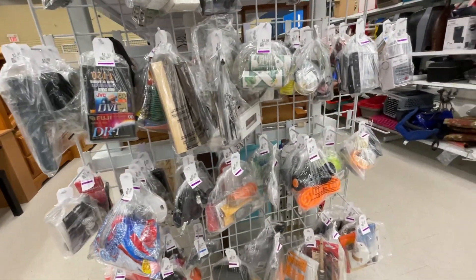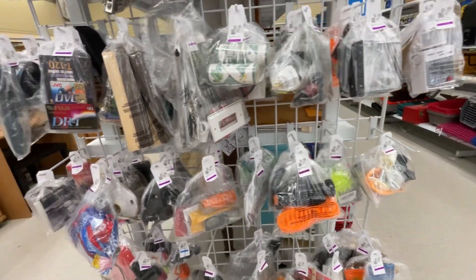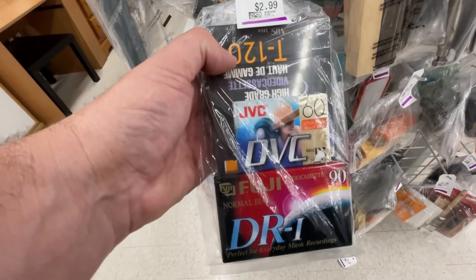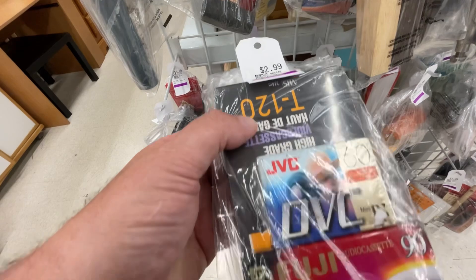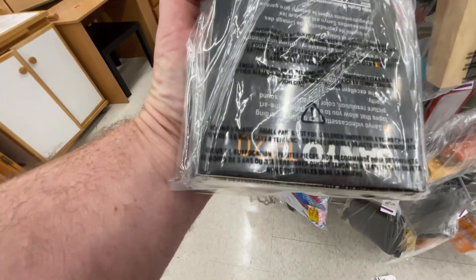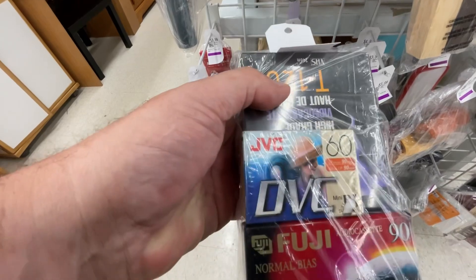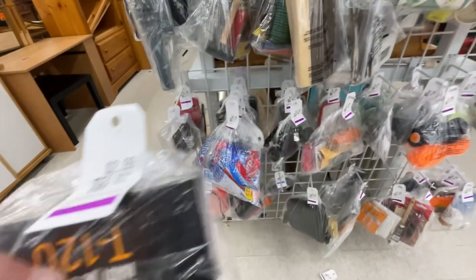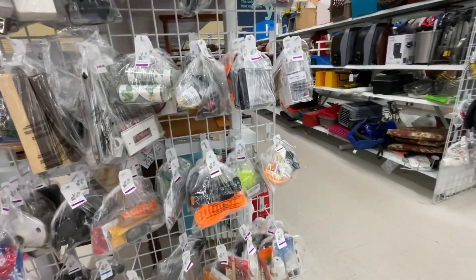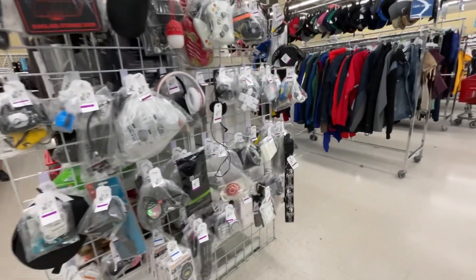When you go to the thrift store and you're looking for items to sell or stuff for yourself, don't forget to look in these plastic bags they have hung up. Look at this — brand new cassette tapes, £2.99 for three brand new ones. There's a DV one, a VHS one, and a cassette one. That Sanyo is 120 minutes VHS, there's a 60 minute DV tape, and a 90 minute cassette tape. There are usually really good finds in these bags, but there are also failures.